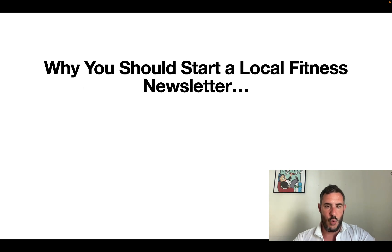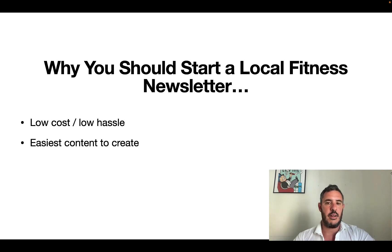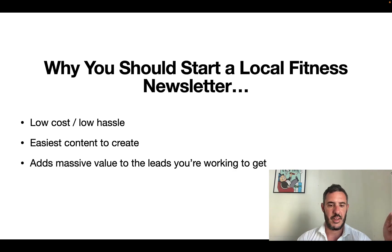Here's why you want to start a local newsletter. First of all, when you do it right according to the system I show you, it's going to be ultra low cost and low hassle — very easy to set up, no tech skills required. The second thing I like about email and a newsletter is this is the easiest type of content to create. You're not out there trying to create 60-second reels or doing video editing. It's simple written emails that don't require any graphics — just ultra simple writing. And it's going to add massive value to the leads you're working hard to collect, whether through paid advertising or posting organically.